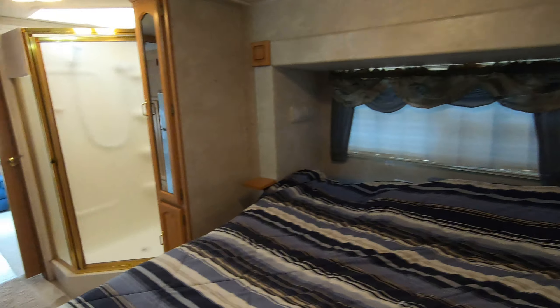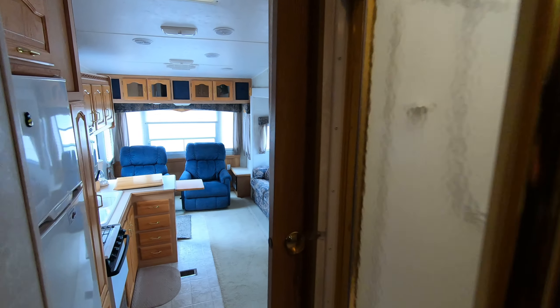Nice storage up front. Got a vacuum cleaner right there — I don't know if you can see that or not. Go through and I'll give you one more shot of this living room.